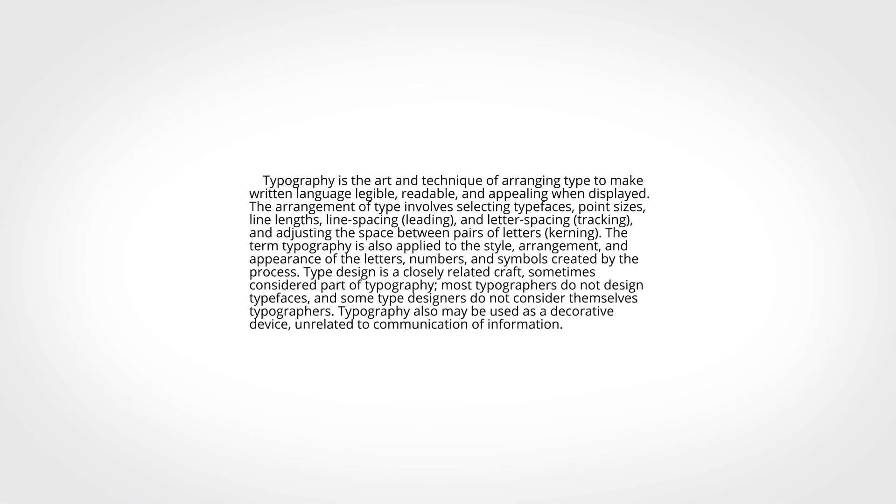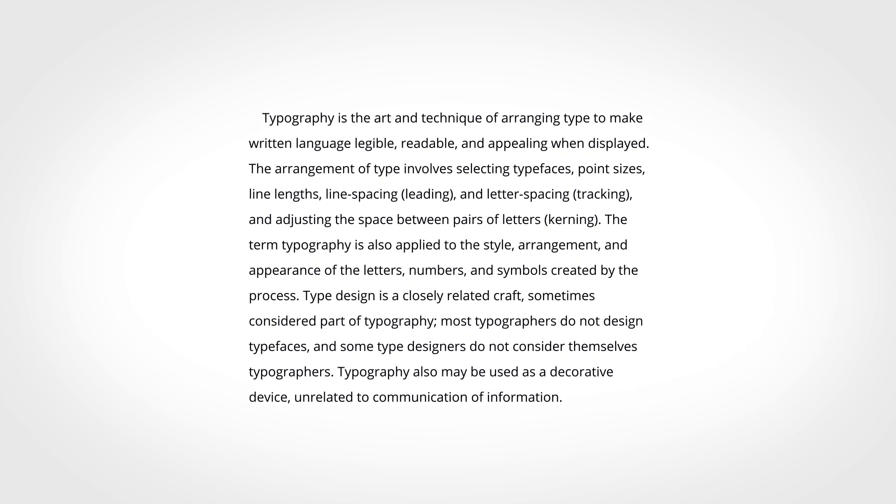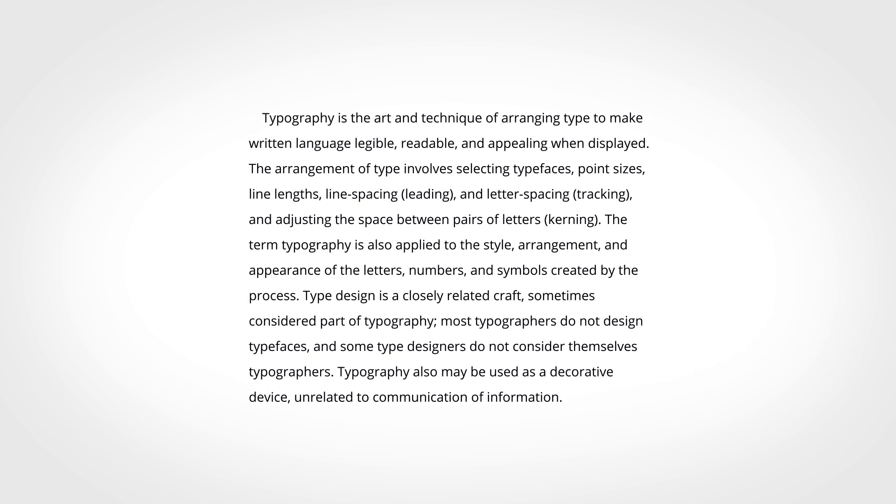Mistake number three: not giving the body text line spacing. The line spacing of body text is important — you don't want your body text to feel cramped, it doesn't look inviting to readers. Instead, give your body text some line spacing so that it doesn't feel so dense. Typically, one and a half times the font size is an appropriate amount of line spacing.